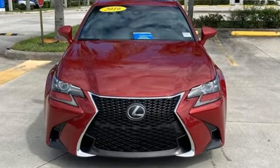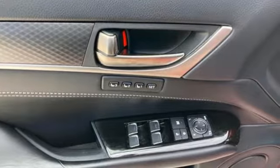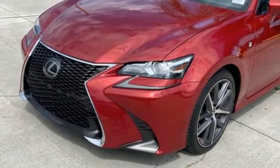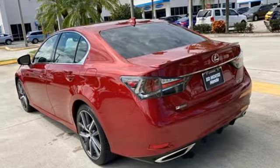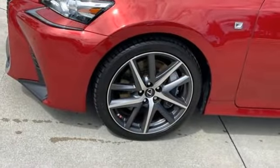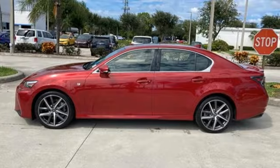It boasts an impressive list of features, like these: integrated navigation system with voice activation, dual zone climate control, memory exterior door mirror settings, express open and close sliding and tilting sunroof, automatic transmission, automatic with driver control suspension management.